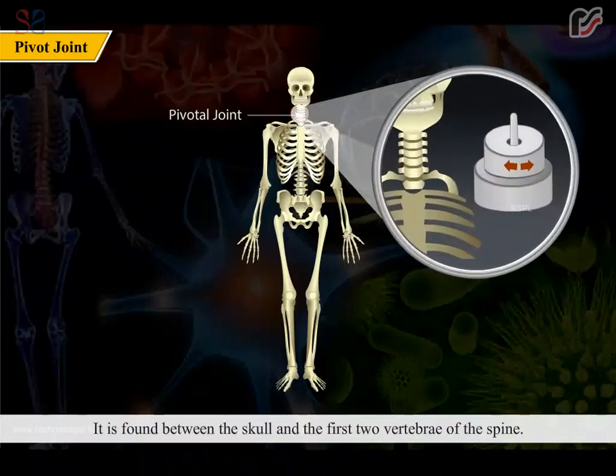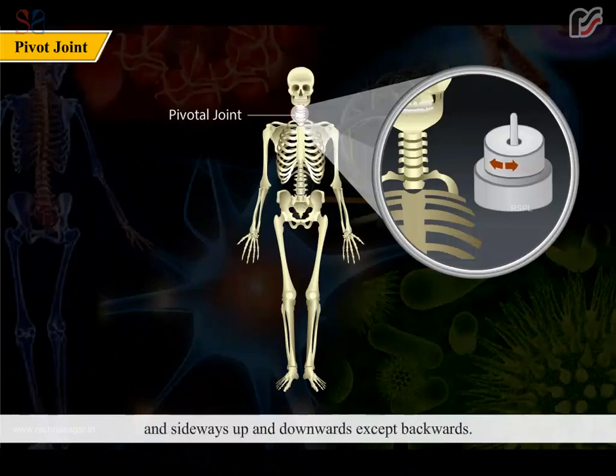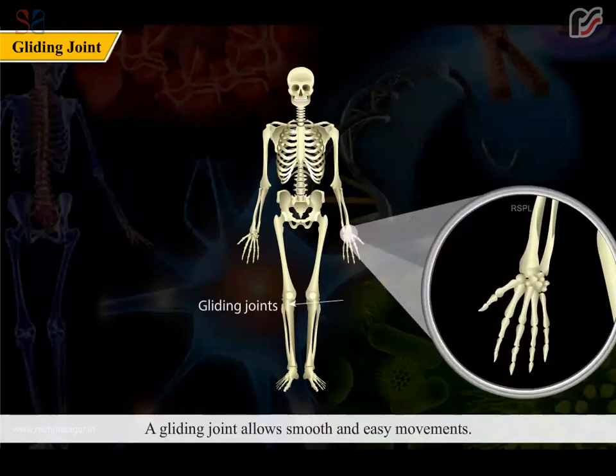A pivot joint allows rotation. It is found between the skull and the first two vertebrae of the spine. This joint helps us to move the head in all directions — forward, sideways, and up and downwards — but not backwards.